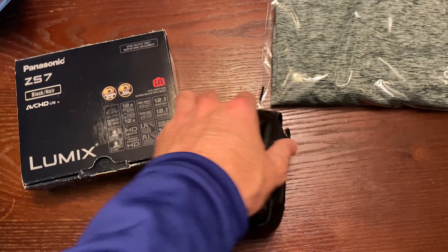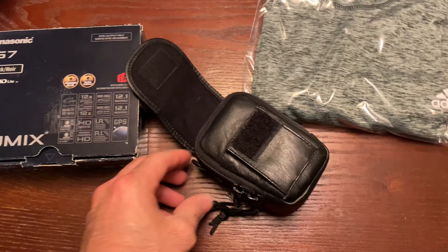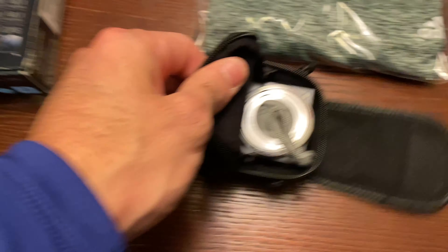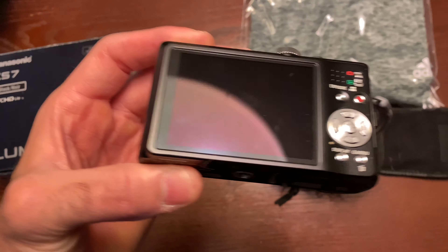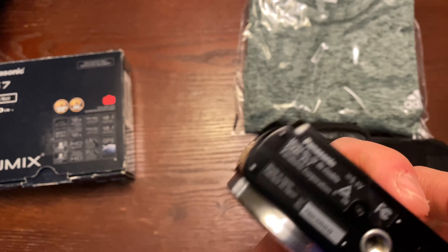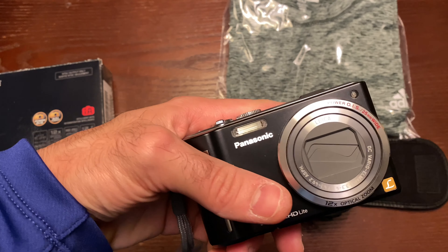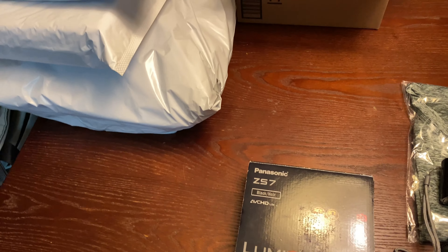This Panasonic Lumix was an amazing deal. I got this at Goodwill — everything included: two batteries, the charging port, everything — for $25. Very nice camera, in great condition, and it works. I sold it for $104.99 plus buyer-pays-shipping. They ended up paying somewhere around $160 for this. After all fees, I ended up with about a $60-something profit, so that was a great flip.